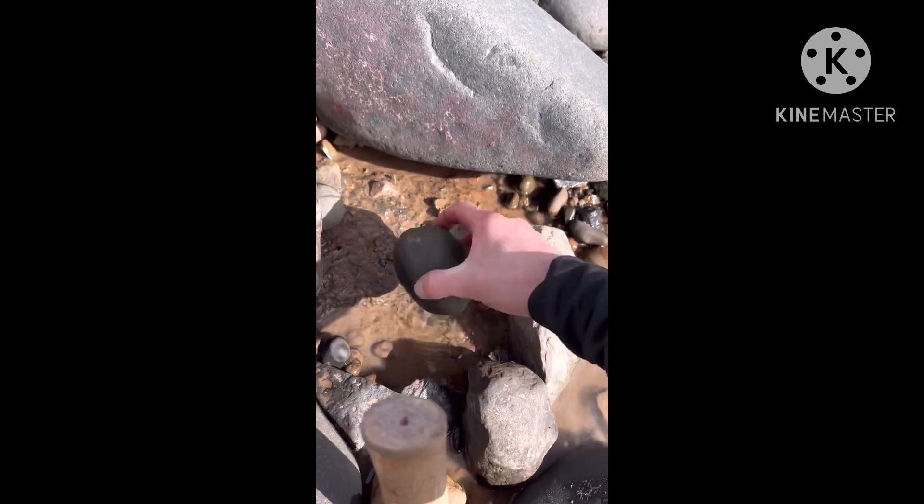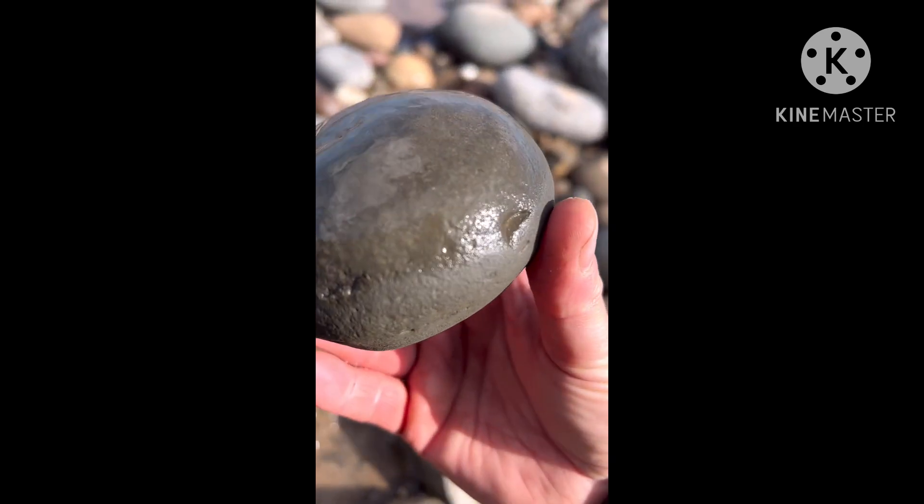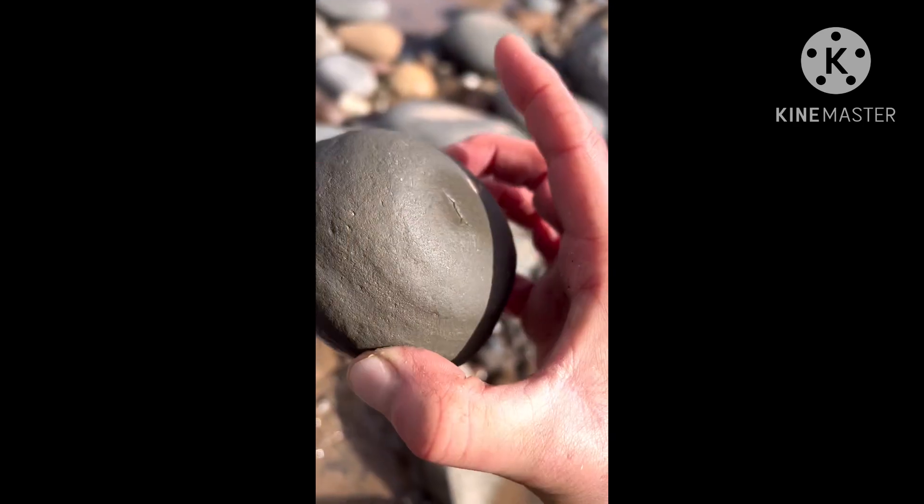There we go — first corner can of the day. Let's see, is there anything in it? From past experience there probably isn't, but let's hope that this will be the first one.